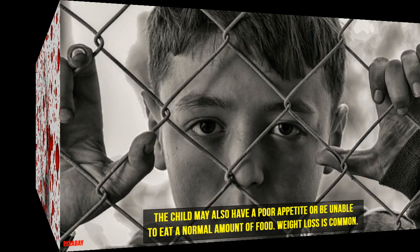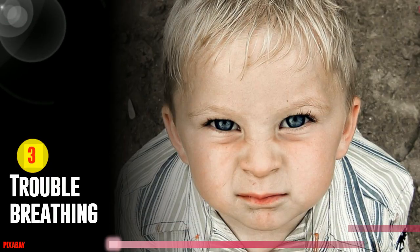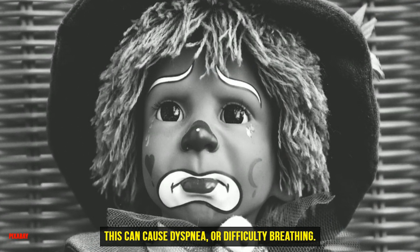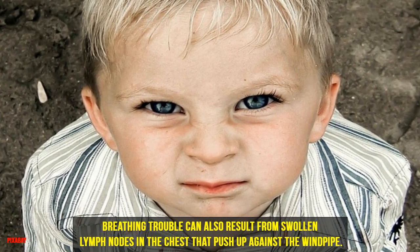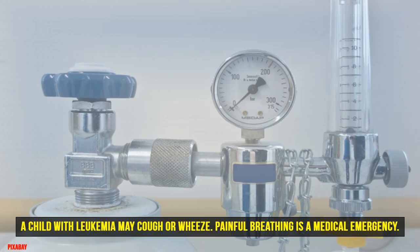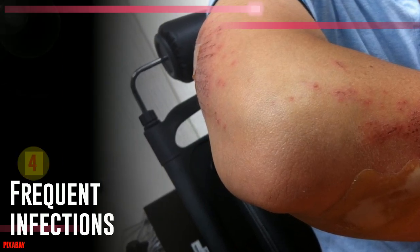Three: Trouble Breathing. Leukemic cells can clump around the thymus, which is a gland at the base of the neck. This can cause dyspnea, or difficulty breathing. Breathing trouble can also result from swollen lymph nodes in the chest that push up against the windpipe. A child with leukemia may cough or wheeze. Painful breathing is a medical emergency.